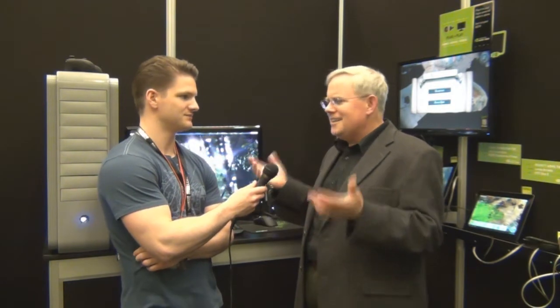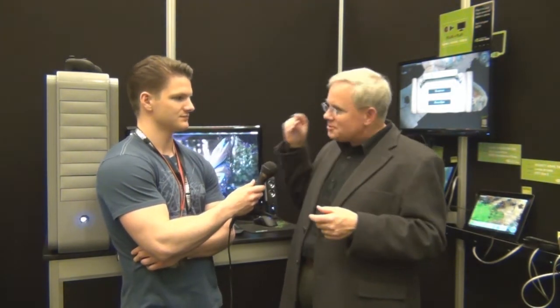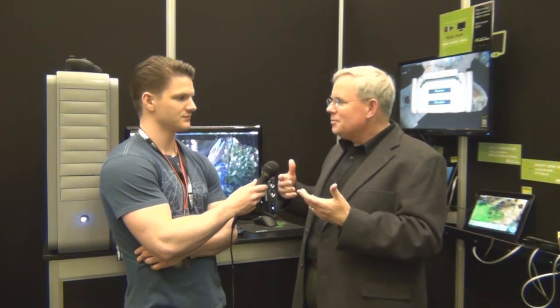The other big thing going on right now is this week was Computex over in Taiwan, where many of our OEM partners introduced three-pound ultrabooks that can play games like Battlefield 3 with all of the settings turned up. To have that in an ultra-thin, ultra-light notebook that gets a solid 7-plus hours of battery life is absolutely remarkable — in something every bit as sexy as the other guys that don't run Windows.